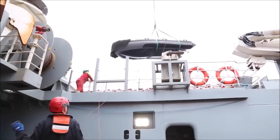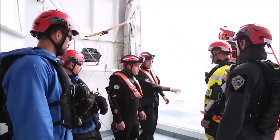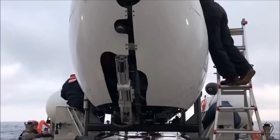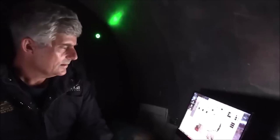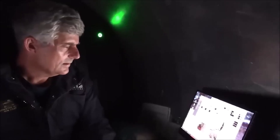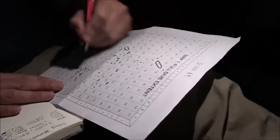Human error. It is also possible that human error played a role in the Titan's sinking. This could have been something as simple as a mistake made by the pilot, or it could have been a more serious problem, such as a failure to follow safety procedures.